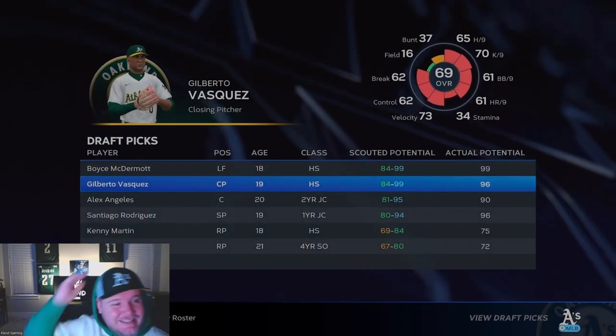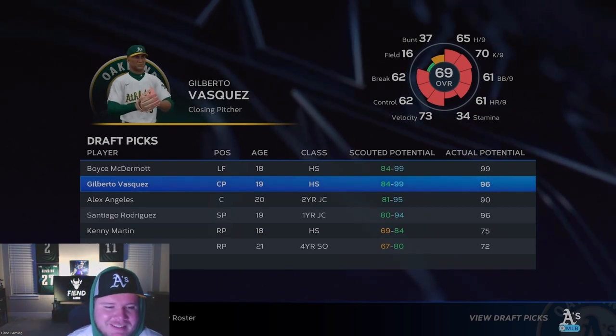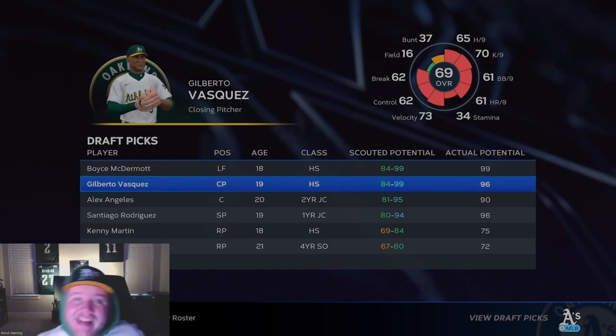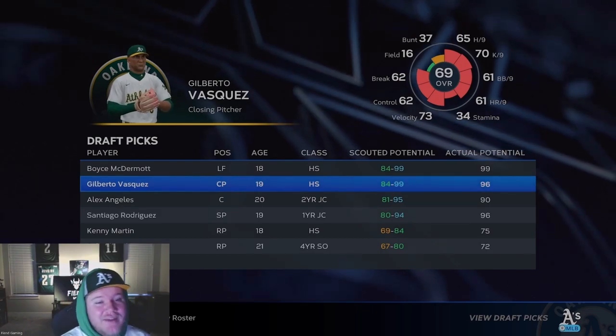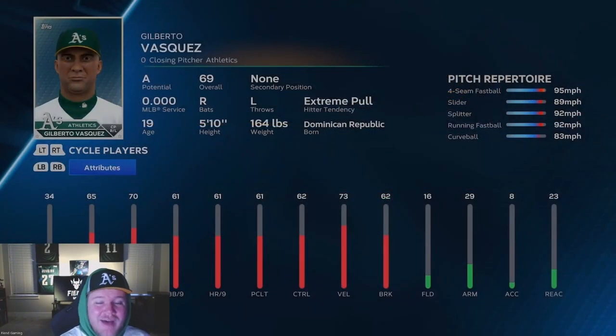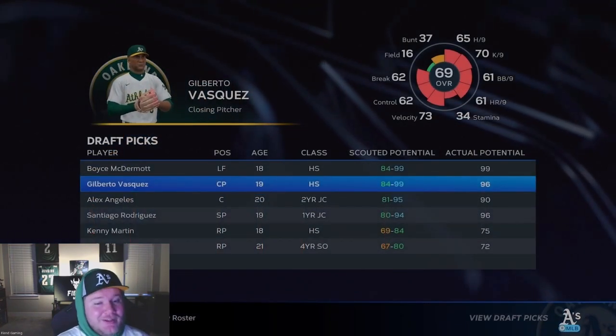Gilberto Vasquez — 69 overall, 96 potential. That is massive. Nothing below 60. Let's take a look at his pitches — five pitches: four-seamer, splitter, running fastball, curveball, slider. It's a really good set of pitches. He's got decent velocity on them too — fastball's mid-90s. Nothing special, but that's looking like a really, really good closer.